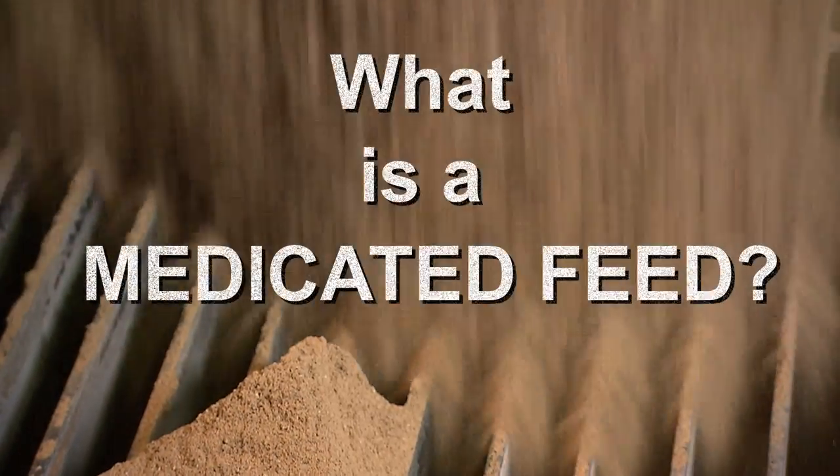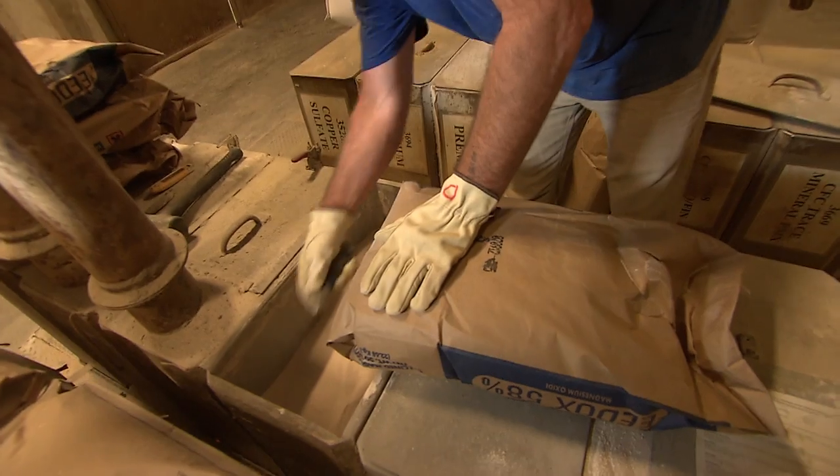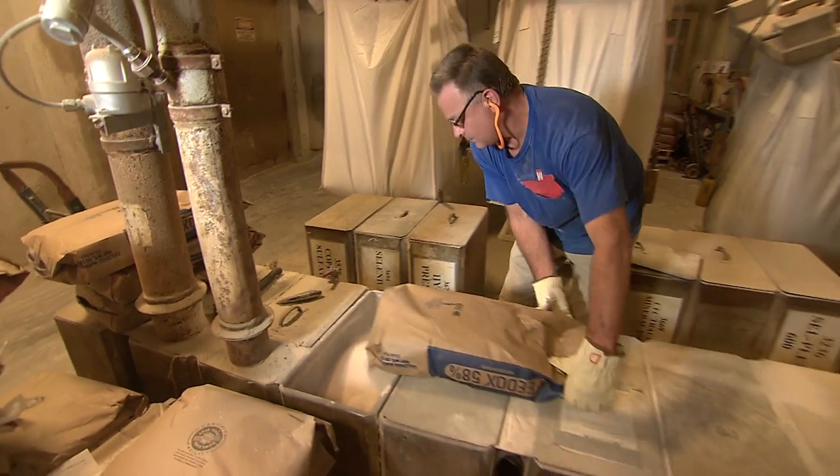What is a medicated feed? Simply, it's any feed that has a drug in it. Anytime you mix a drug in feed, you are producing a medicated feed.